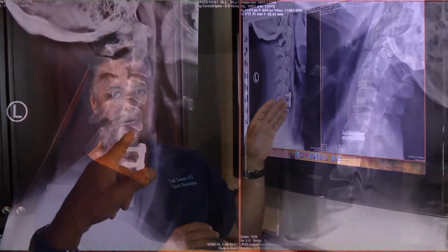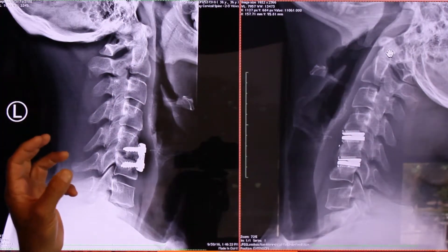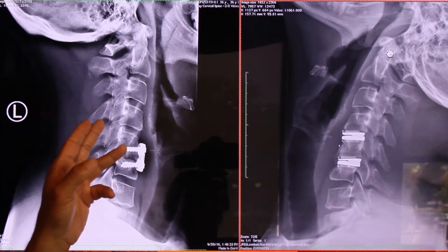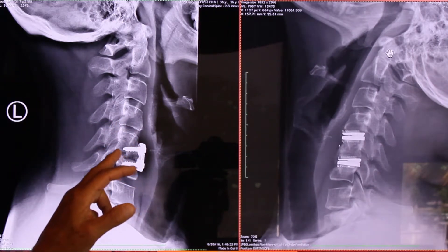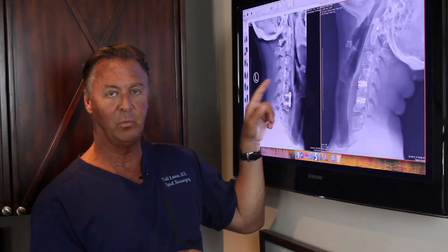He had terrible neck pain from this and then herniated and slipped the disc above, which you don't see on the x-ray but is evident on his MRI. This was pinching a nerve, and he wanted a two-level artificial disc replacement.